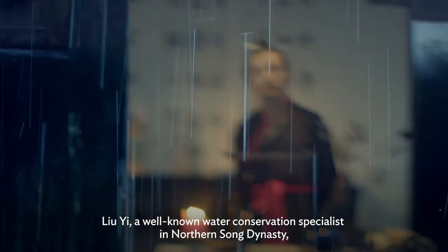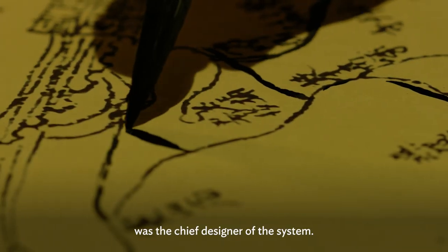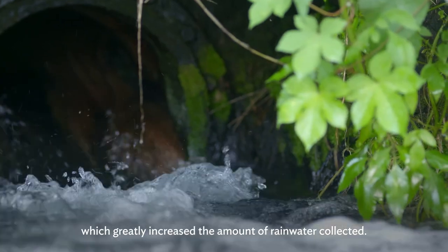Liu Yi, a well-known water conservation specialist in the Northern Song Dynasty, was the chief designer of the system. He expanded the open channels and culverts, which greatly increased the amount of rainwater collected.